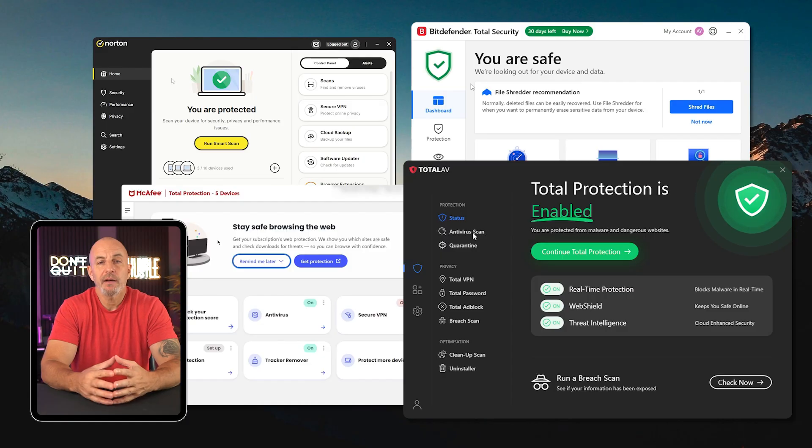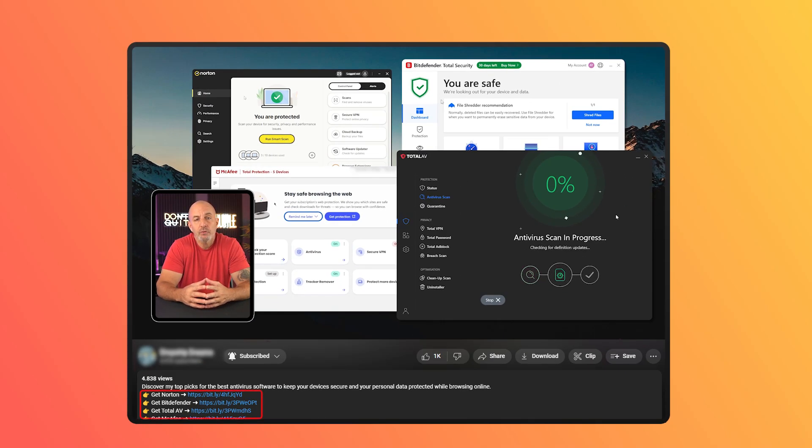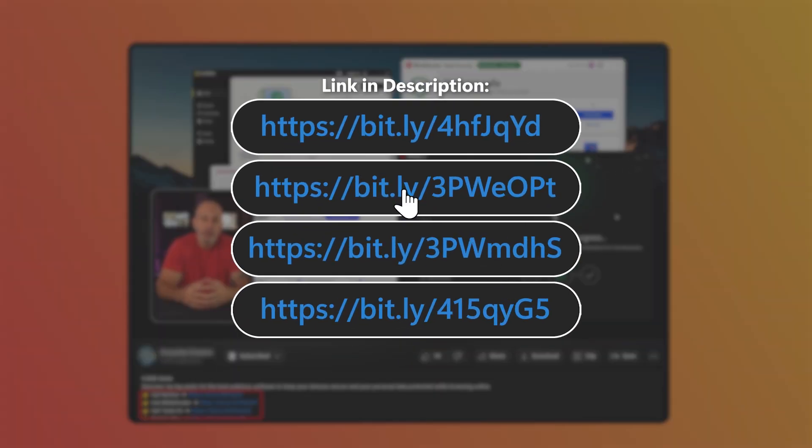As a reminder, if you want to try out TotalAV or any of these antivirus services, check out the affiliate links down in the description. Sometimes we do have special deals that aren't always available on their websites.